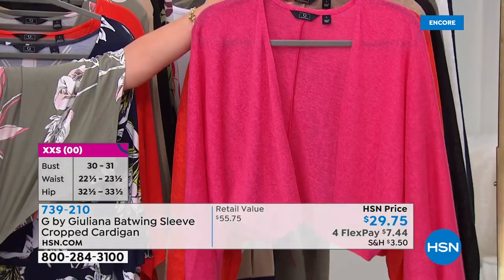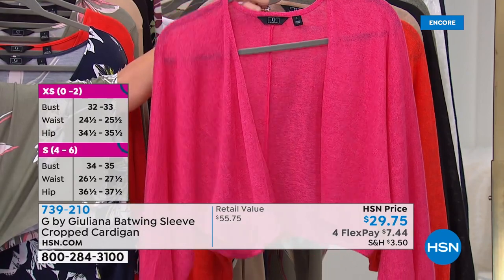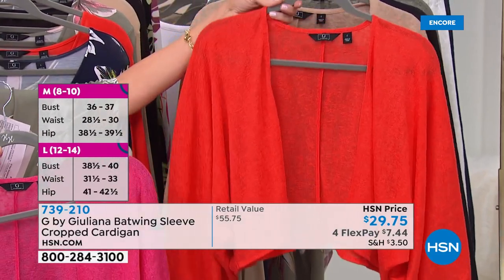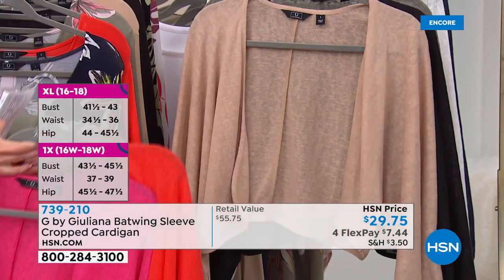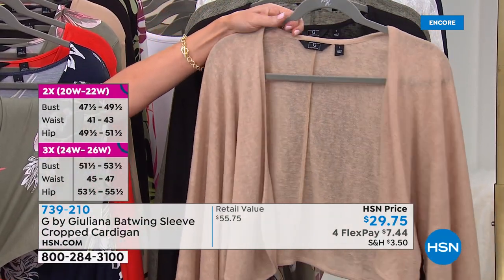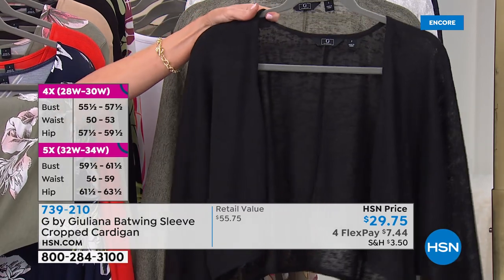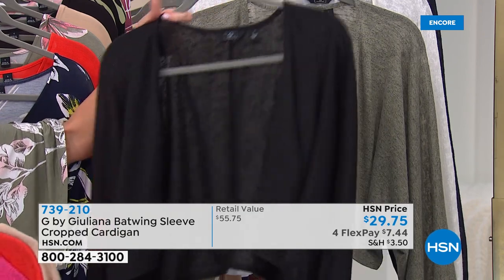If you have an HSN card, you get an extra flex payment on everything. If you don't have an HSN card, just apply quickly and easily on the phone or on hsn.com. We're going to give you $10 off a single item when you open and use that HSN card. If you use your HSN card on our Today's Special, that would make this maxi dress $37. It's already a steal at $47, but with the HSN card it'll be $37. We're so glad you're here and shopping with us.